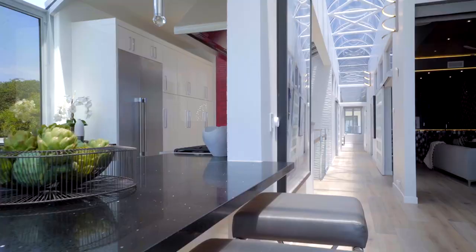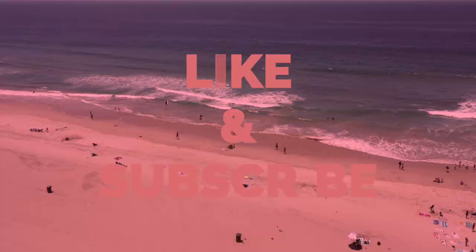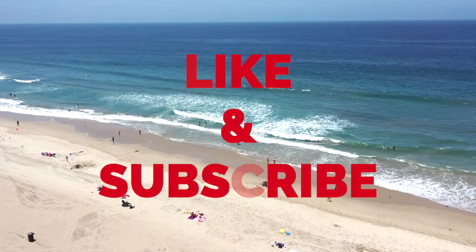Welcome to Million Dollar House Tours. I'm Matt Tilley, the British bloke, a realtor here in Southern California. In this series, I'll be showing you some of the most exclusive multi-million dollar properties owned by the rich and famous. So don't forget to like and subscribe so you never miss an episode.